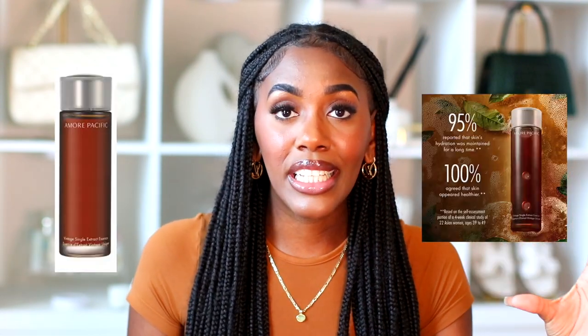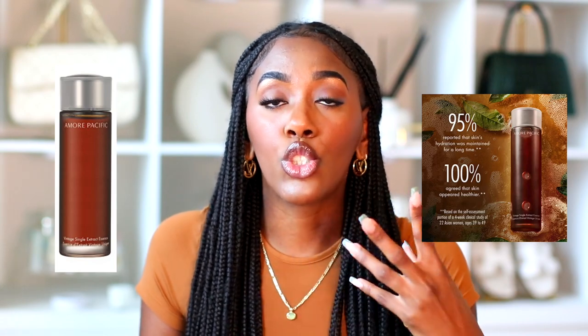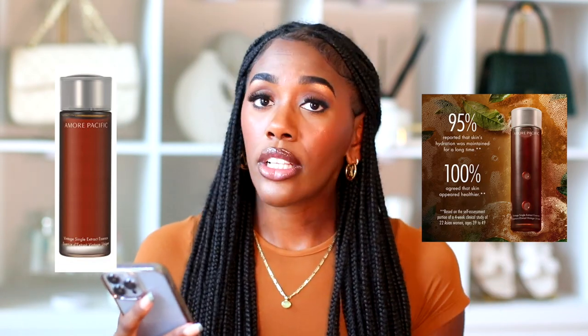Amorepacific also has a skin essence face serum on sale. In Asian skincare, essences are super important and popular. This one is regularly $95 and on sale for $66.50.